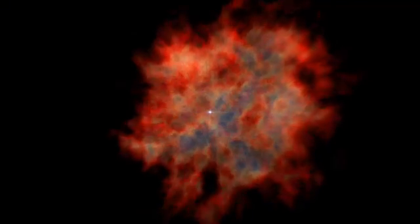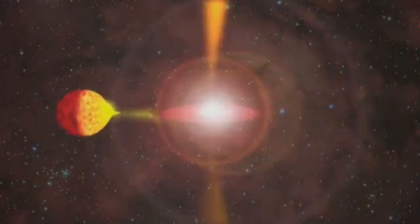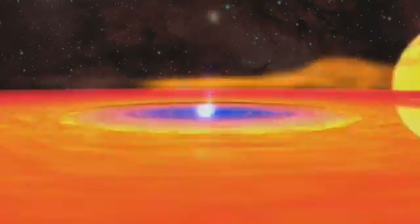Astronomers say neutrinos are key to understanding the workings of the cosmos. Energetic events like exploding stars and black holes emit them. But studying them has turned out to be a tall order.